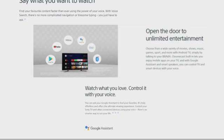You open the door to unlimited entertainment, choosing from a wide variety of movies, shows, music, games, and more with Android TV. Simply use BRAVIA's Chromecast built-in to enjoy mobile apps on your TV. With Google Home and smart speakers, you can control your TV and smart devices with your voice.